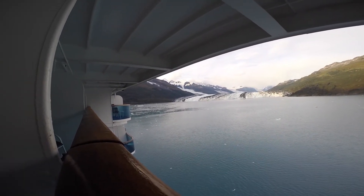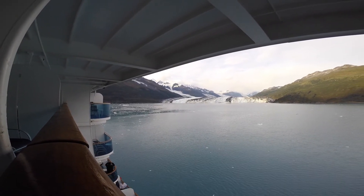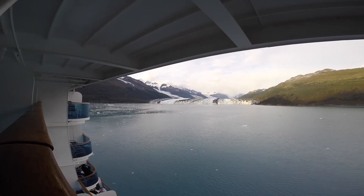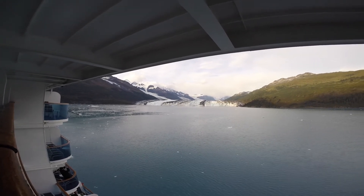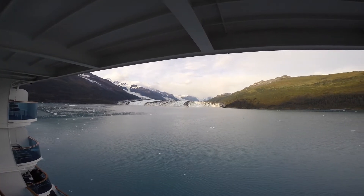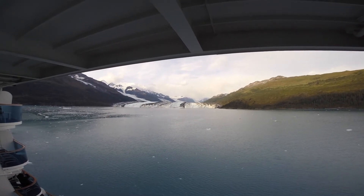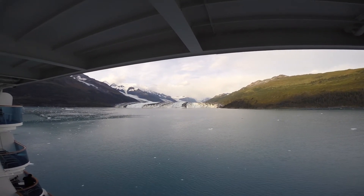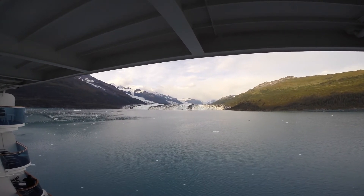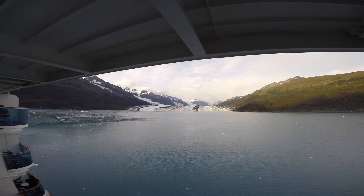This is Harvard Glacier, and I don't know what this is going to look like on here, but in real life, let me tell you, it is awesome. I'm just going to hold it on. We're on a ship that's kind of twisting right now, and the mist is setting in up in the mountains.